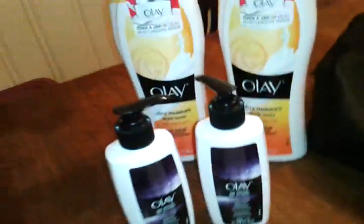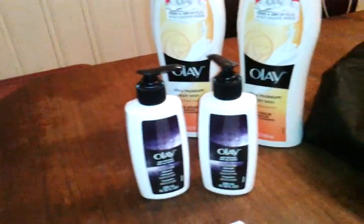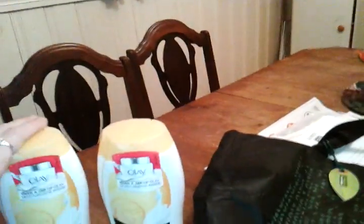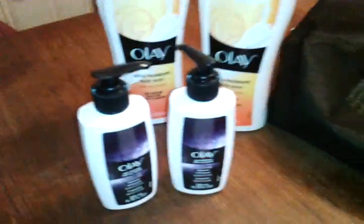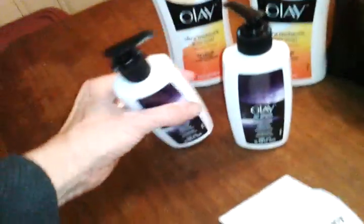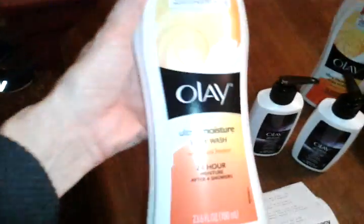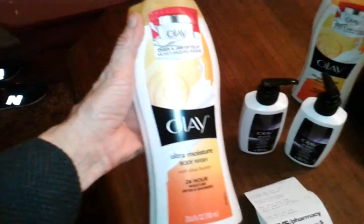We have $3 off two facial cleanser coupons that you're going to want to use — get $3 off two. Also, this past week's P&G Brand Saver, like I mentioned in other videos, has a free Olay body wash with any facial cleanser purchase. So even though the body wash is more expensive, you still get it for free. I got one free one for each.